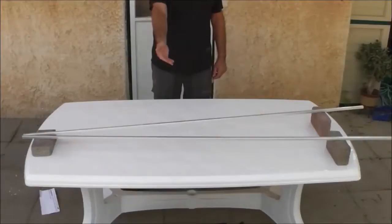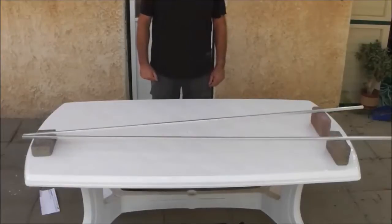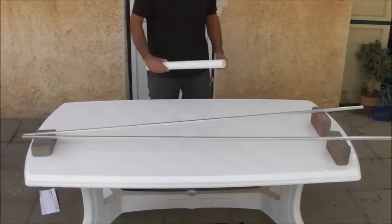Look at these diverging inclined rails. In order to prove that the rails are indeed inclined, we are going to show that this cylinder rolls down with increased speed.